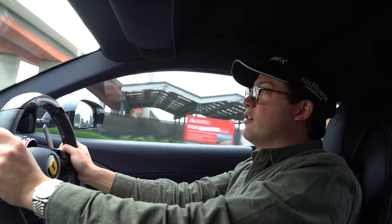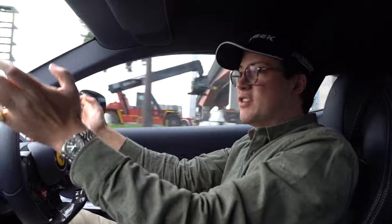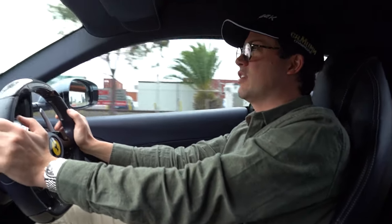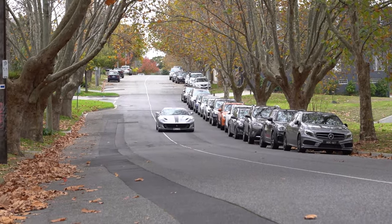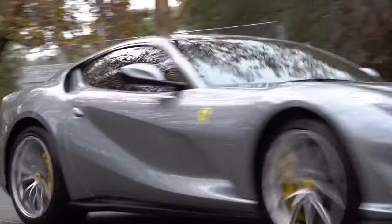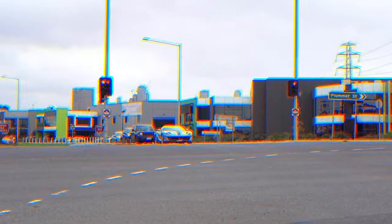I mean, look, I can sit here and bang on about how beautiful this car is to drive and how well balanced it is and the power and everything like that. But to be honest, of course you know all of that and how good this car is going to be. It is an 812 Superfast. It is the ultimate Ferrari — well, the ultimate in my mind. But don't take my word for it, just watch these. Let's go.